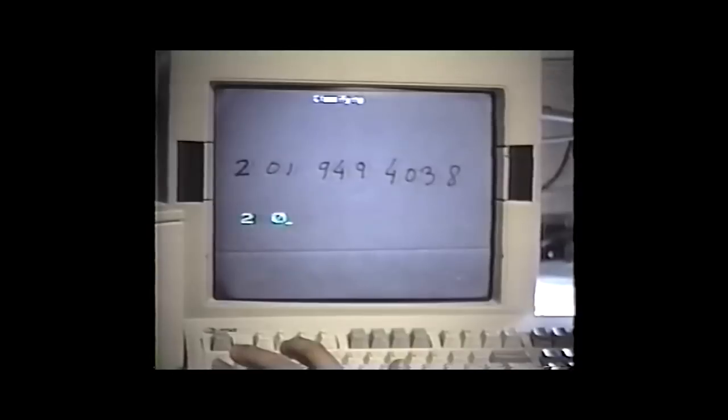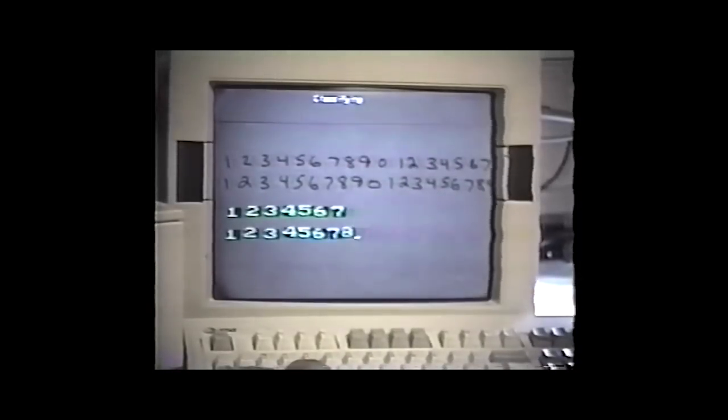At that time, we didn't realize how much of an impact this could have, but by the mid-90s, you could go to an ATM machine and put the check in, and the ATM machine would read the amount on the check automatically. That was using a convolutional neural net that we developed at Bell Labs.